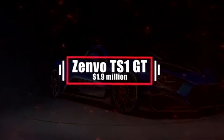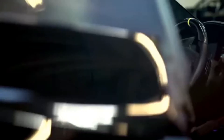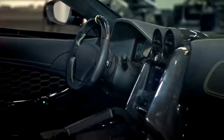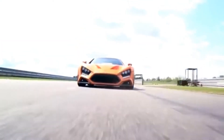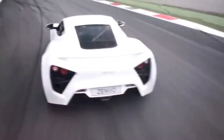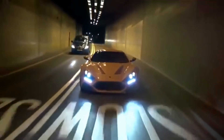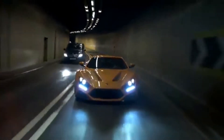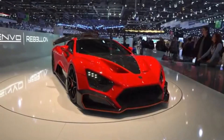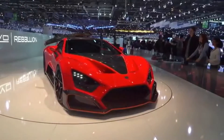Number 18: Zenvo TS1 GT – $1.9 million. Built by Danish Automotive, the Zenvo TS1 GT is a limited-edition production sports car, first unveiled at the 2016 Geneva Motor Show. The company only plans to release 5 cars per year to maintain exclusivity. Of all the staggeringly large numbers that characterize the Zenvo TS1 GT, the power output rounds up to 1,200 bhp and a 233 mph top speed — more aeronautic than automotive. It is, in the end, the list price that really grabs you.